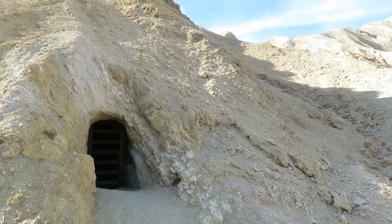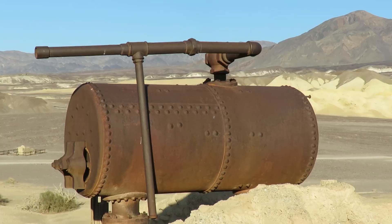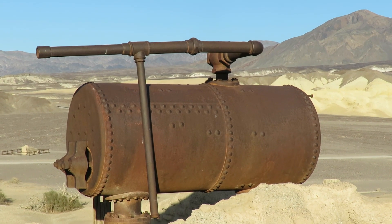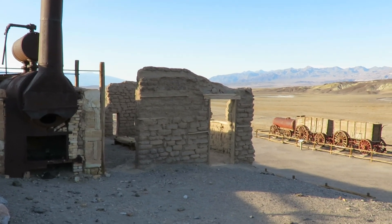The minerals from volcanic activity, as well as those washed into the basin and left in concentrated form as water evaporates, have meant that Death Valley became an important mining centre, especially for borax.